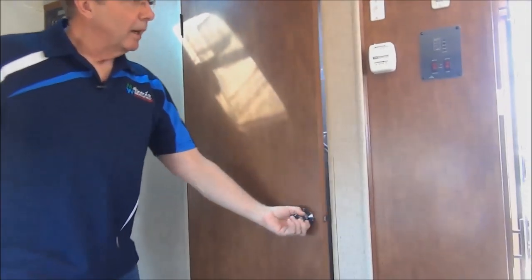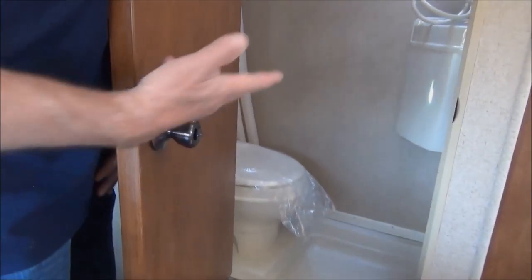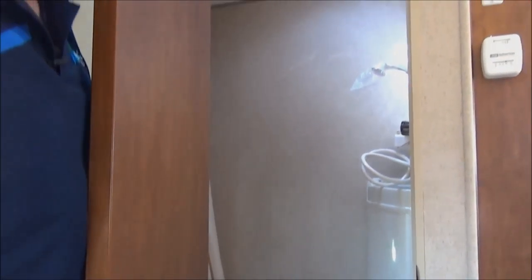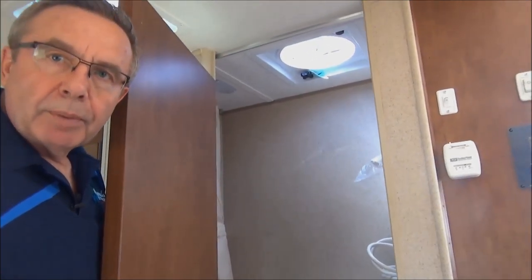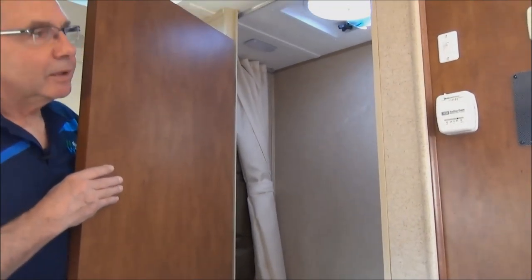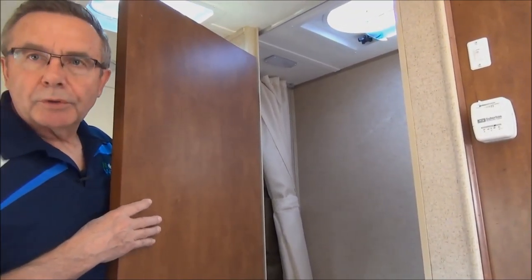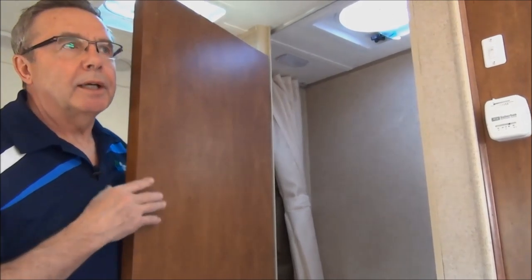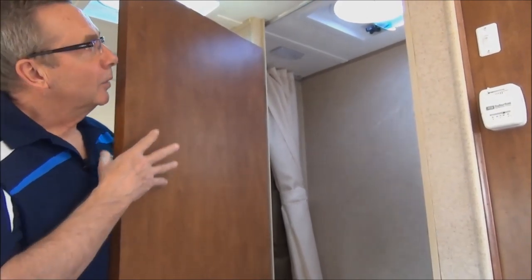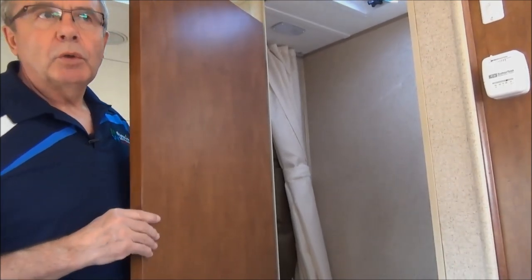Now we'll just go into the bathroom. The bathroom is a combination where you have your toilet and your shower all in one. It's small but very practical. You have your Fantastic Fan, which is a very nice feature — it will help cool your trailer down a little bit at night. This trailer doesn't have air conditioning, but the Fantastic Fan and an open window will help very much with cooling your trailer at night.